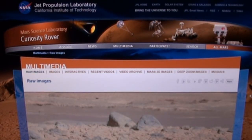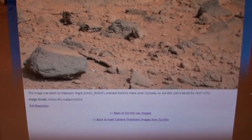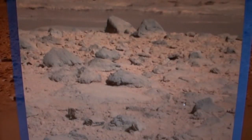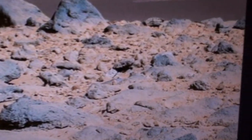Hi everybody, this is Roger in Kansas City, and here we are once again back on Mars day 654 — that's Sol to you and me — and that was from June 9th of 2014. All the information will be on the title page, and we're going to take a look — wait for it, wait for it — we're going to take a look at the head on Mars.